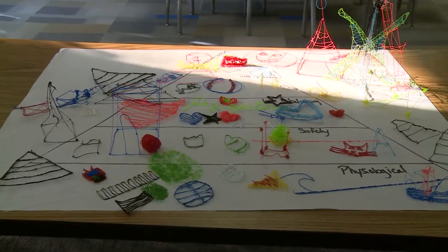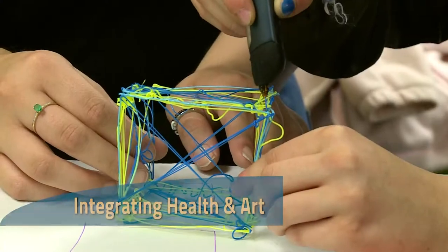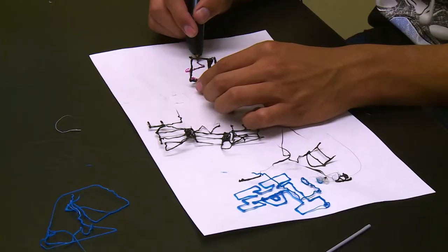Students are currently drawing their interpretation of Maslow's Pyramid — Maslow's Hierarchy of Needs — which is a way to understand how humans are motivated. The 3D pens can help them visualize how line might become shape and then form.